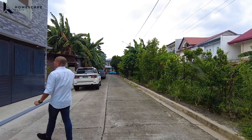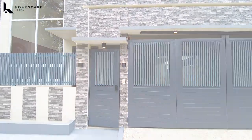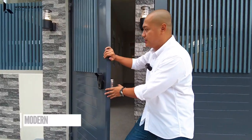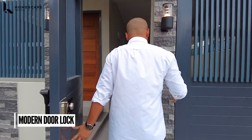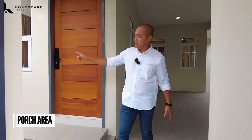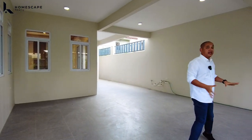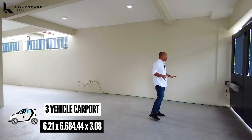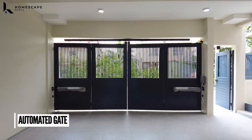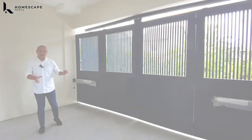Okay, so let's enter. For the door lock nitong ating pedestrian gate, we have this modern door lock. On the left side, this will be your porch area. At ito naman yung inyong three-vehicle carport — as you can see, we have this automated gate for our three-vehicle carport. Makakaroon kayo ng remote kapag nakalipat na kayo dito.